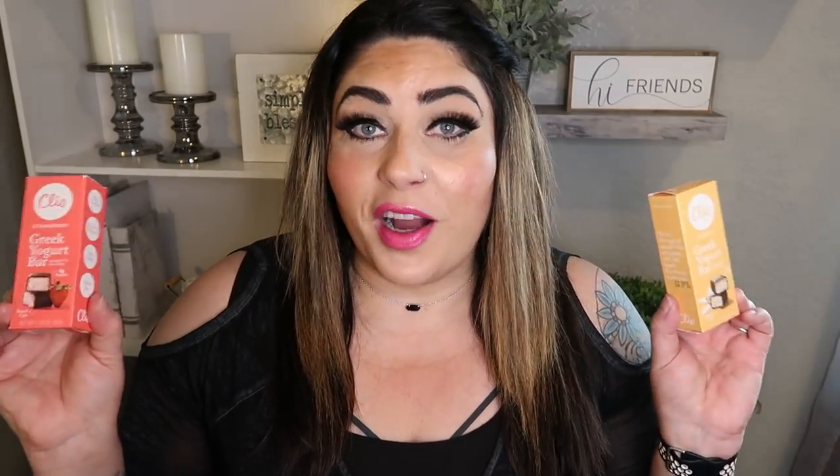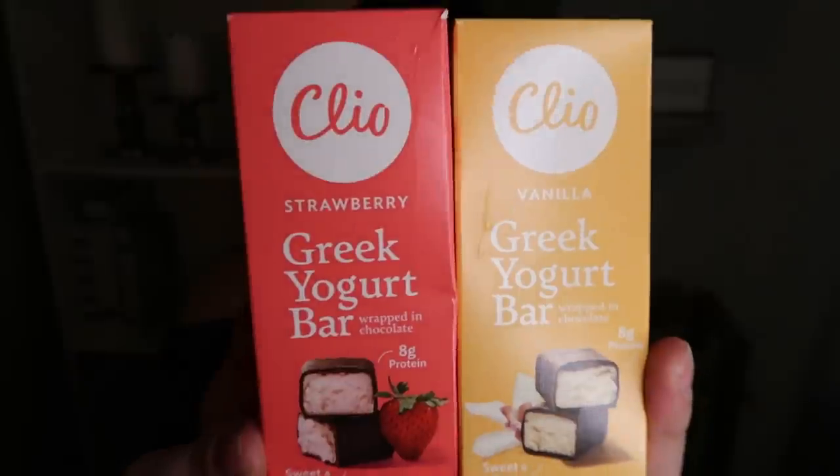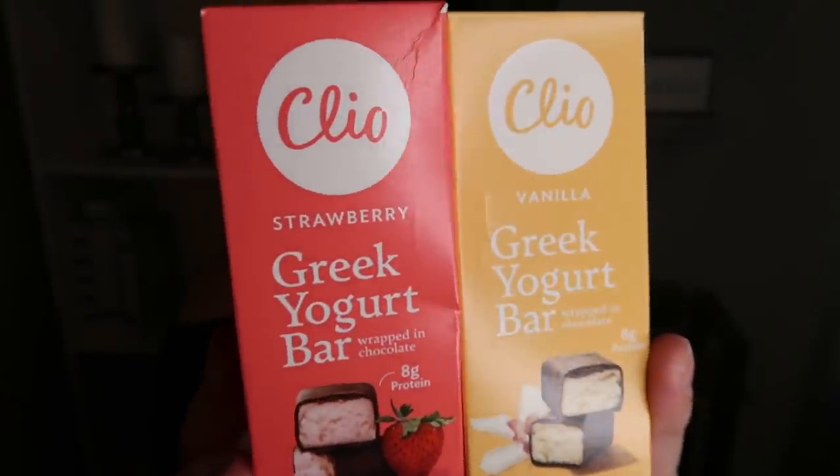Next up are the Clio bars — I'm a huge fan. This is essentially chocolate-covered Greek yogurt with fantastic ingredients and great macros. They're a little high at six smart points per bar, but I use this as a dessert because I'm getting a really good quality, good ingredient dessert. They're only 140 calories, which is where I question WW a little bit — I feel like this is such a better dessert choice than a lot of other things that cost a third or a quarter of the points. But nonetheless, six smart points — well worth it.